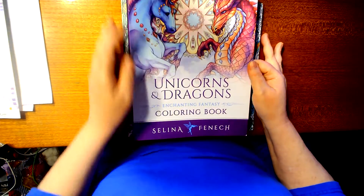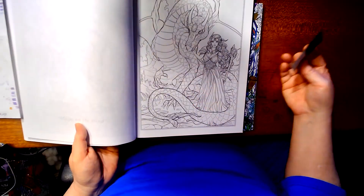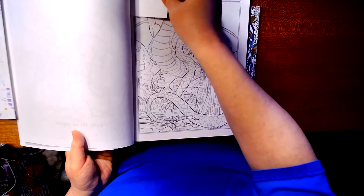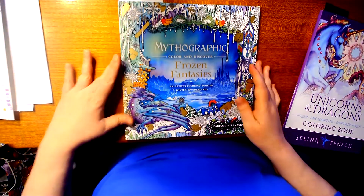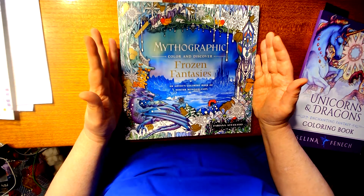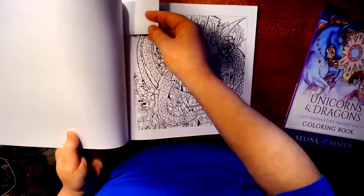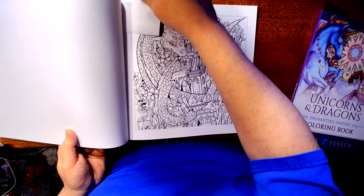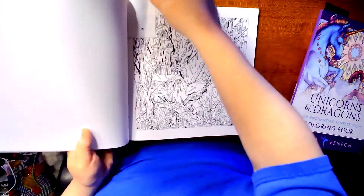The first one is from Selena Phoenix's Unicorns and Dragons — this one here, Maiden Warrior with a Dragon. The next two pictures are from Mythographics Color and Discover: Frozen Fantasies by Fabiana Atanasio. The second picture is this picture, and the third picture is this picture.